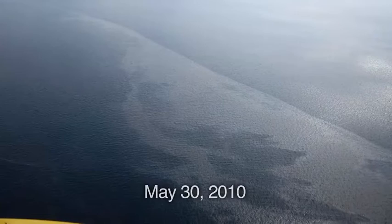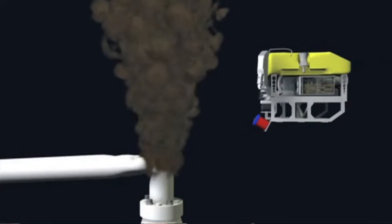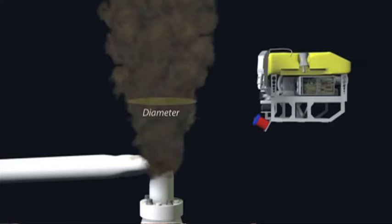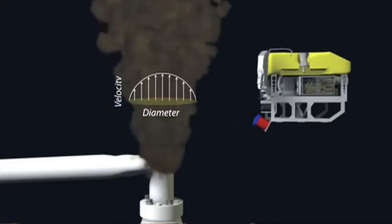We flew out to the site and took these acoustic sensors. There were basically two sensors: one intended to measure the velocity of the oil coming out of the well, and the other to measure the sort of cross-section. If you know how fast the oil is moving and how big the plume is, it's relatively straightforward to make some assumptions about what the volume of oil is.